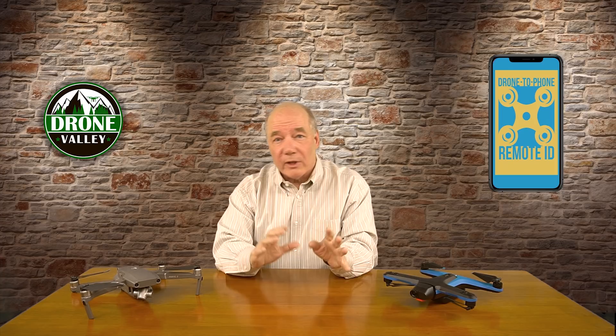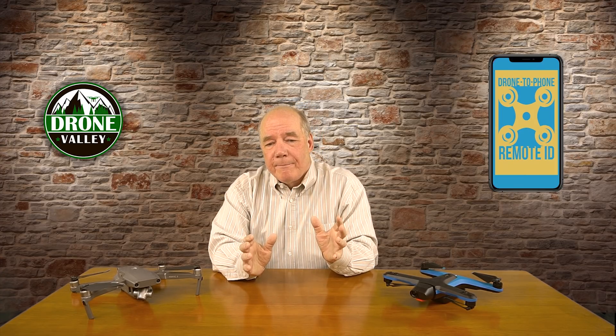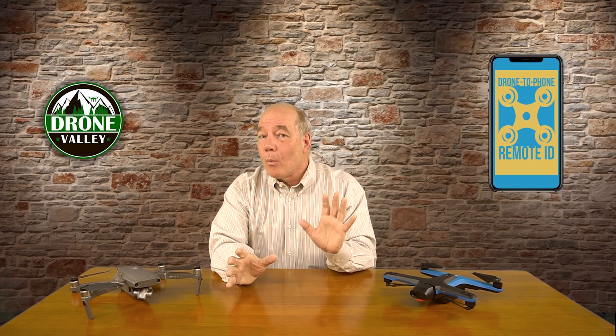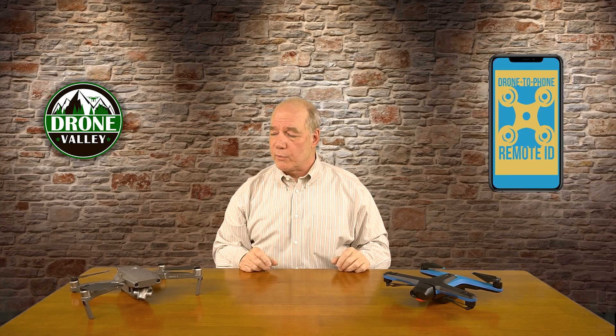The rumors are flying, boards are lit up, and there are a lot of people really ratcheted up over this particular application. I put the title out as 'why this could be a really good thing,' and I do believe it is. If you give me a couple of minutes, I'll explain why I think that's true.